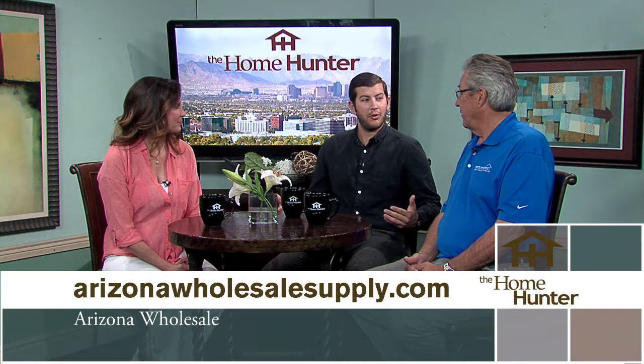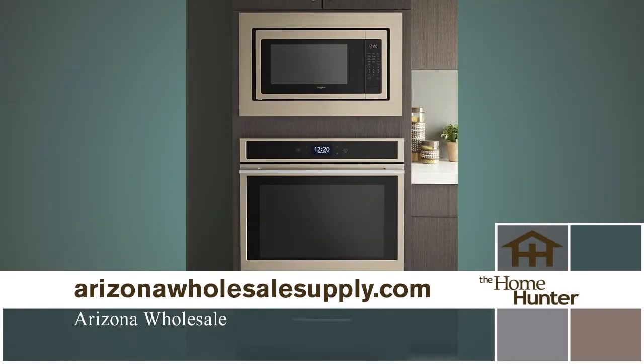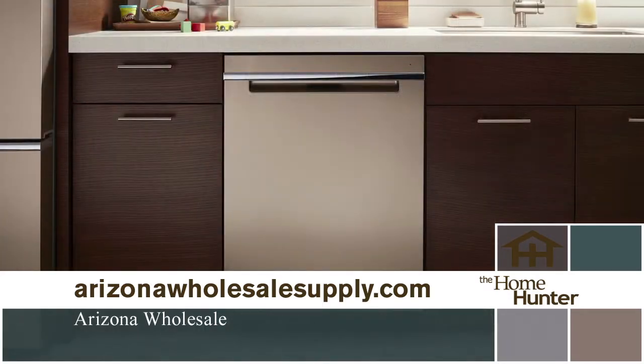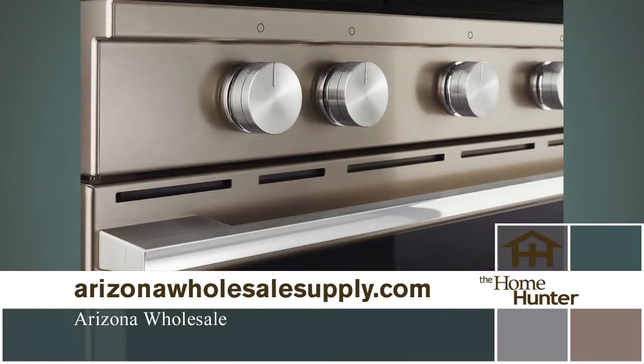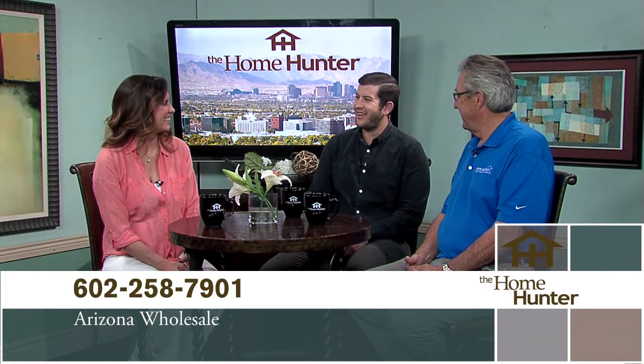I'm here to talk about our new Whirlpool Contemporary Styling — it's a new look to the same Whirlpool brand that you know and love. The big changes are within the handles; it's more of a contemporary feel that goes with a nice new home remodel, or if you're just looking to put new appliances into your current home. At Arizona Wholesale, everything is on display and we're very big with Whirlpool products. A big thing is the sunset bronze finish, which is a warmer tone to that stainless steel finish. Check it out at Arizona Wholesale.